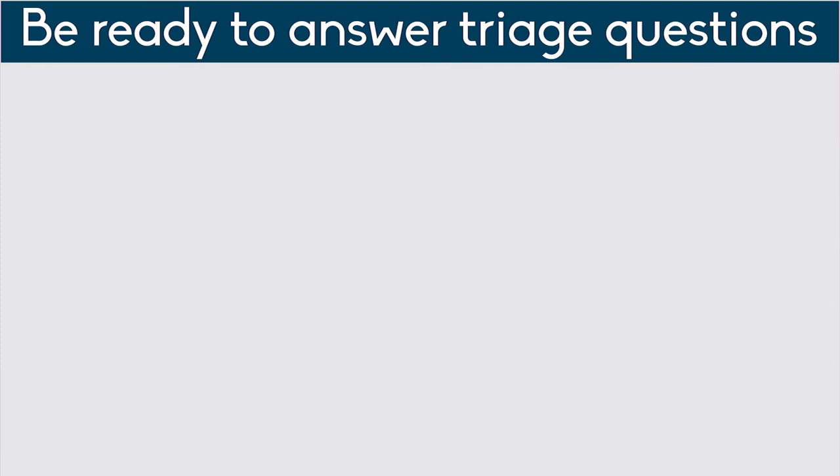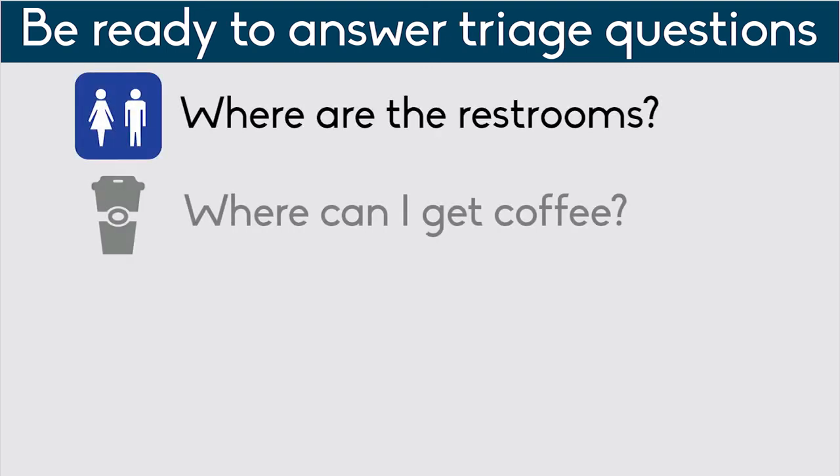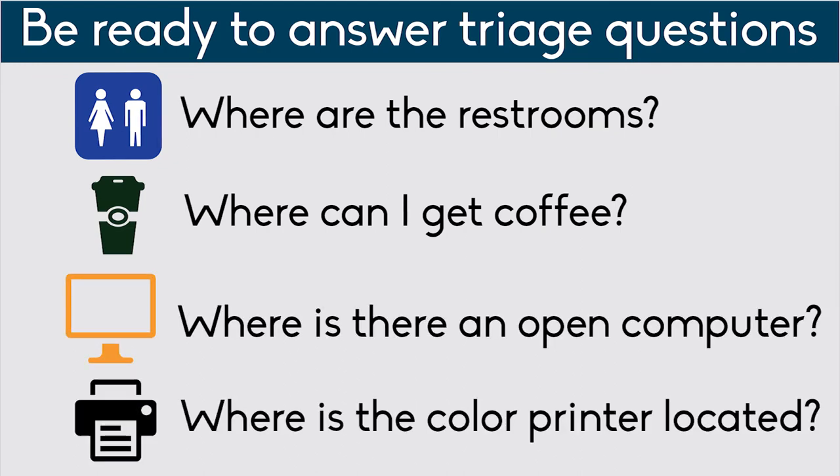You are bound to be asked triage questions. If you are not sure of the answers, be sure you know where to find the answer. Some of the questions you may get include: Where are the restrooms? Where can I get coffee? Where is there an open computer? And where is the color printer located?